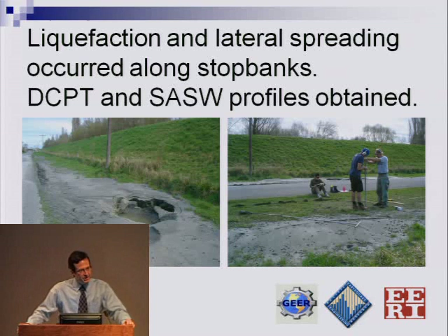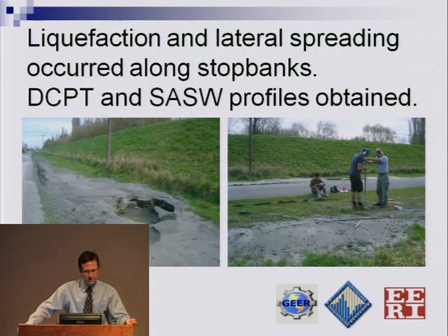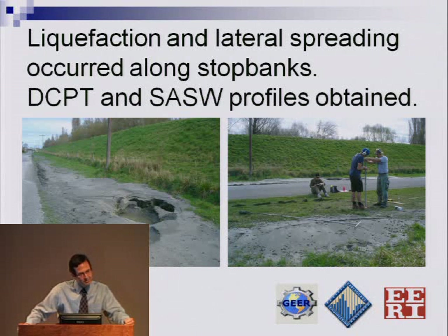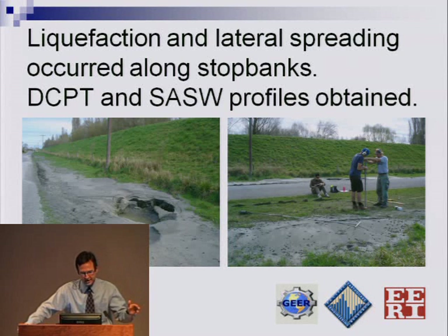As part of the GEAR team, Russell Green from Virginia Tech and Brady Cox from University of Arkansas came with their dynamic cone penetration test equipment as well as SASW test equipment. In many of these cases — not only at the stop banks, but also in areas where we saw significant liquefaction and boundaries where we observed liquefaction and where there was none — they were able to collect this data immediately after the earthquake. It's a wealth of information, published in the GEAR report and currently open to the public.